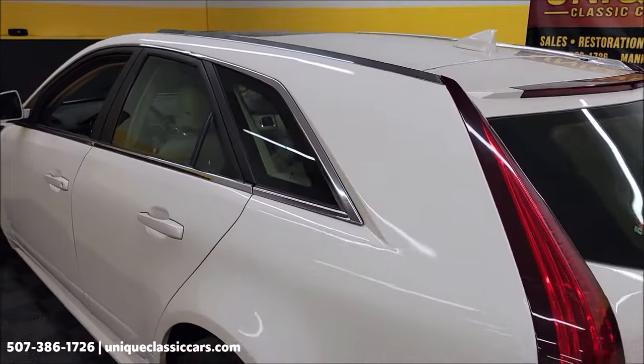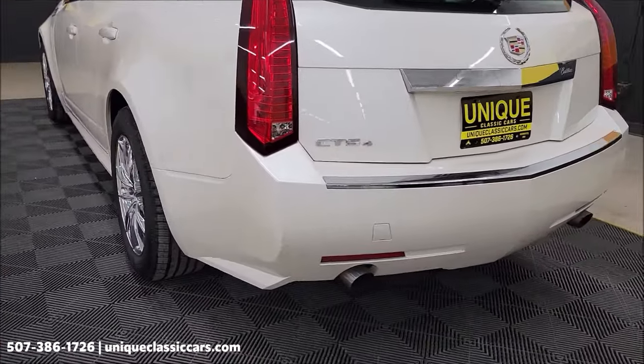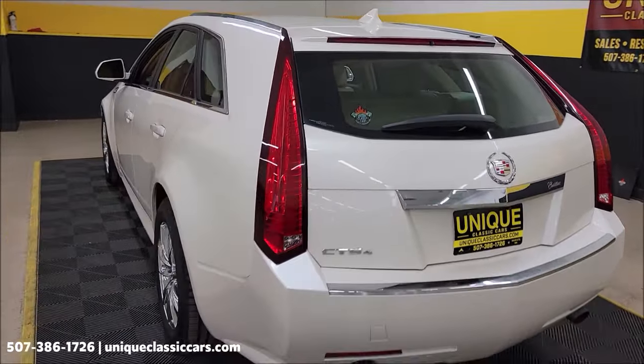Those still pictures can be seen at UniqueClassicCars.com. You can see the dual exhaust on the rear, and the paint around the backside of the car is also looking good.